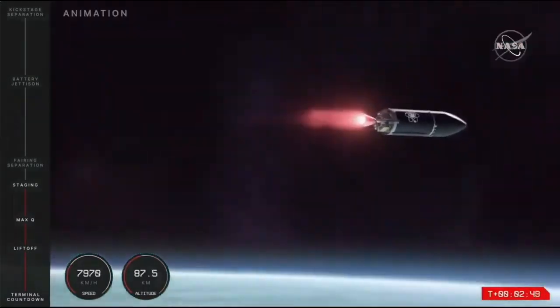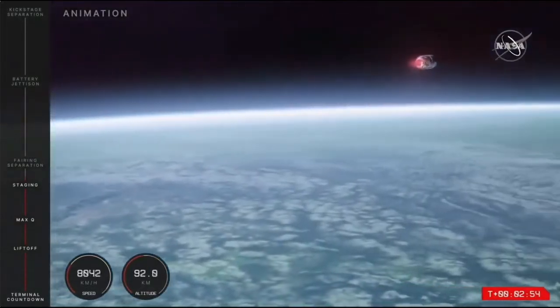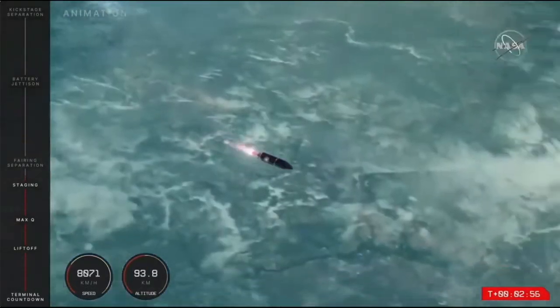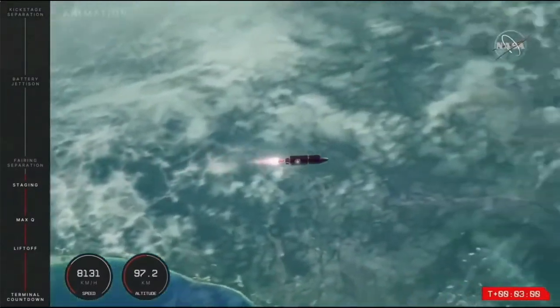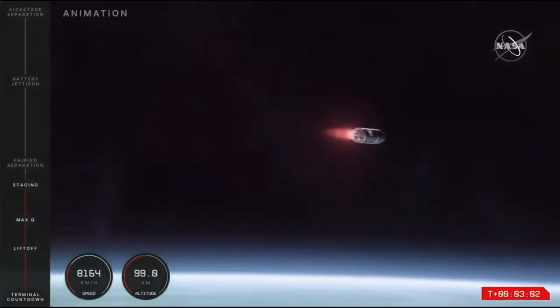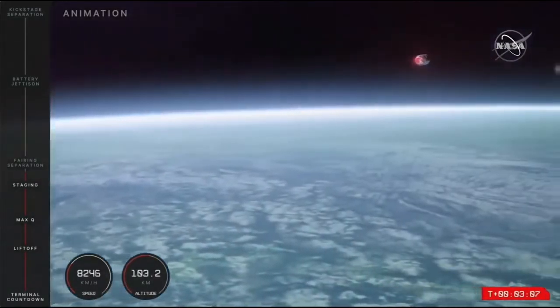Soon we will be coming up to the fairing separation of this mission — the jettison of the fairing halves, or the rocket's nose cone that sits on top of the second stage. Now that Electron is well past the Kármán line, we don't need that fairing.